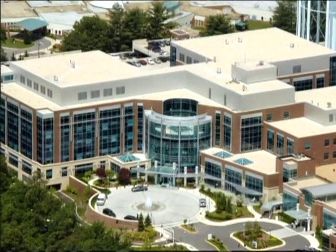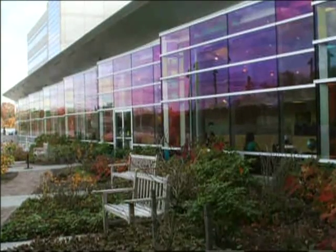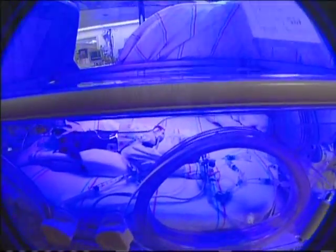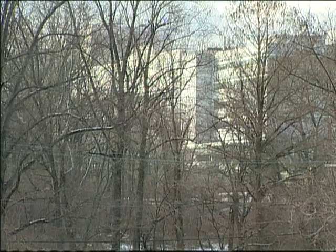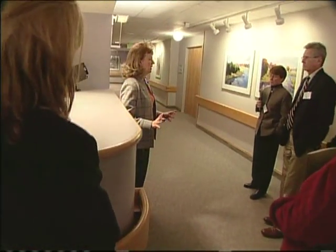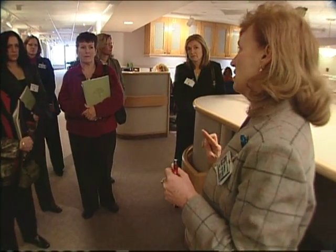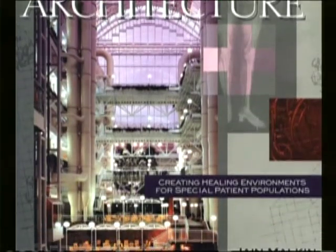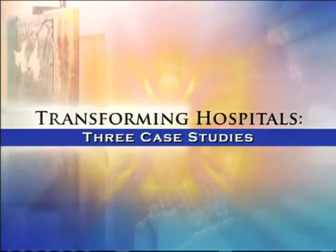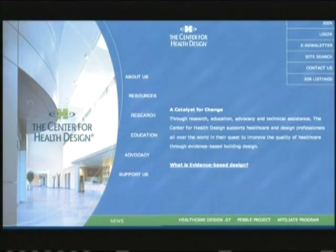Whether building a new hospital or making modifications to an existing facility, evidence-based design offers hospital leaders an opportunity to shape the quality and cost of healthcare in their community for years to come. The Agency for Healthcare Research and Quality recommends that all hospitals, architects, and designers learn more about the evidence-based design process and include professionals experienced in incorporating the best available research into their work. Leaders can start now by watching the case study video and by familiarizing themselves with the wealth of research in this growing field.